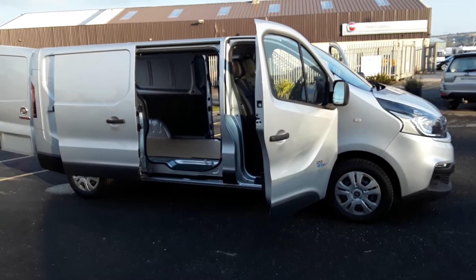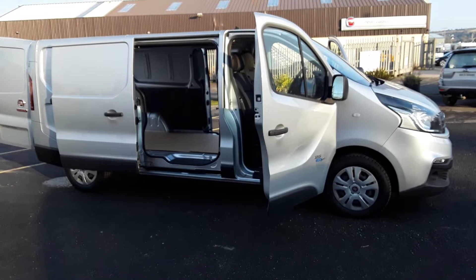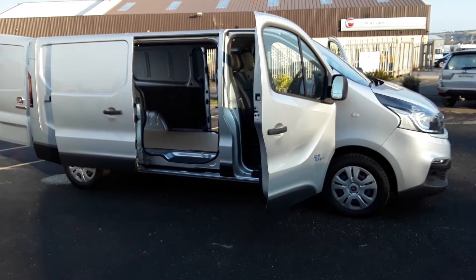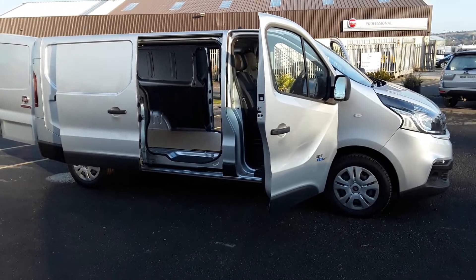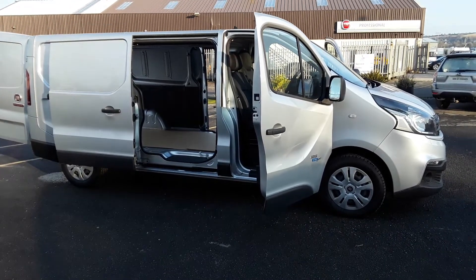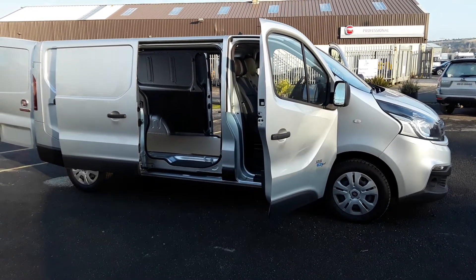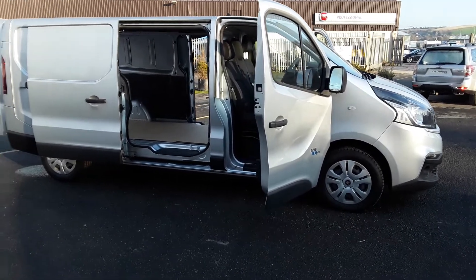Buy this new Fiat Talento Long Wheelbase 1.6 125bhp Twin Turbo on Black Friday or Saturday and we will throw in a 65 inch Samsung TV.